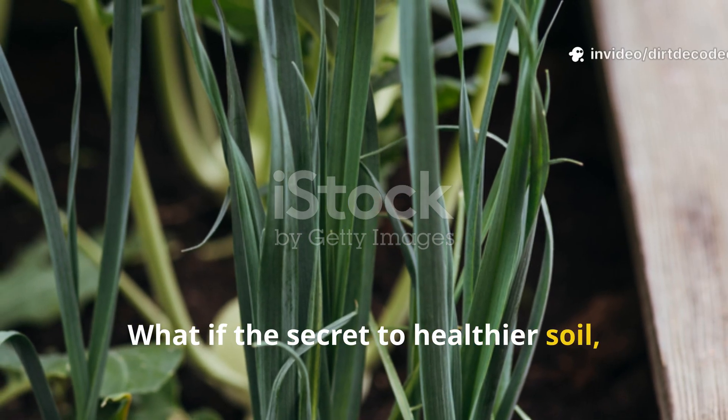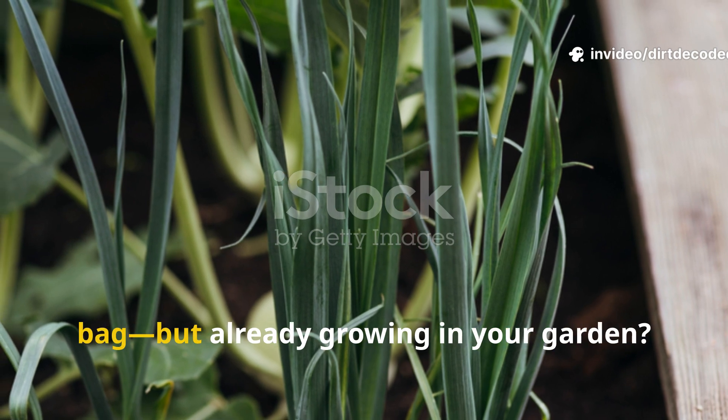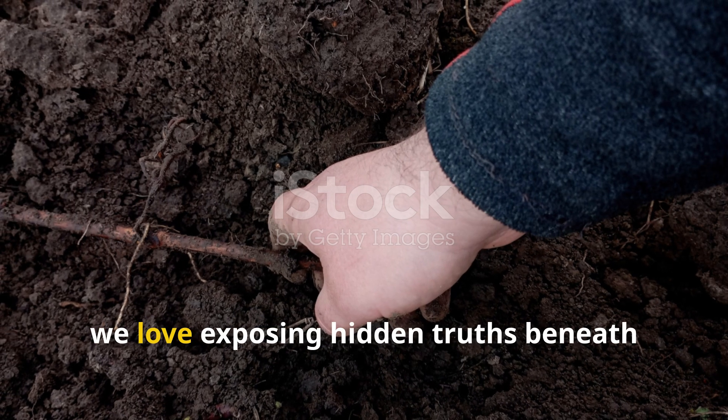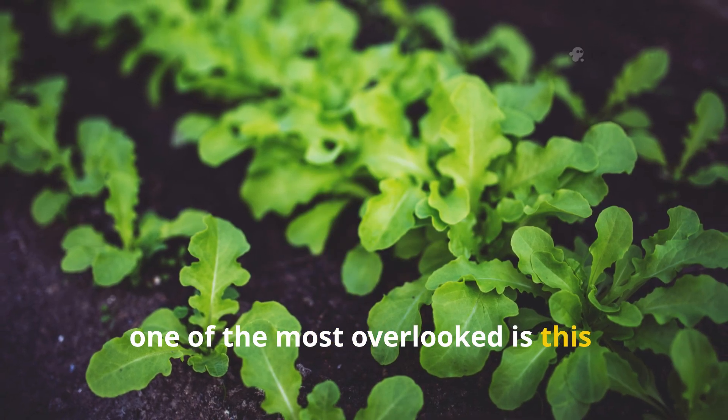What if the secret to healthier soil, stronger plants, and bigger harvests wasn't in a bottle or bag, but already growing in your garden? At Dirt Decoded, we love exposing hidden truths beneath the surface. And one of the most overlooked is this.